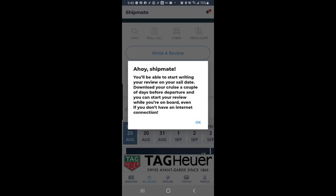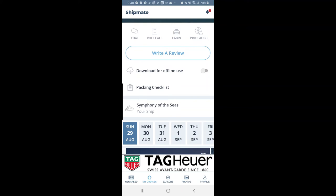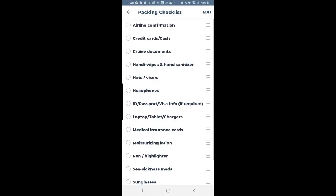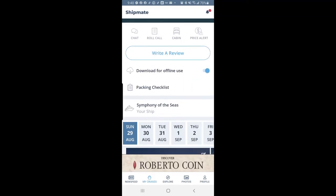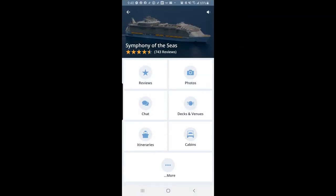You can also write a review about the cruise — it says 'Ahoy, you'll be able to start writing your review on your sail date,' so you have to wait until then. There's a 'Download for Offline Use' option which I do when we get on the boat since I don't always get Wi-Fi. Click Save to save your information. There's also a Packing Checklist — airline confirmation, credit card, cruise documents — and you can add your own custom items.